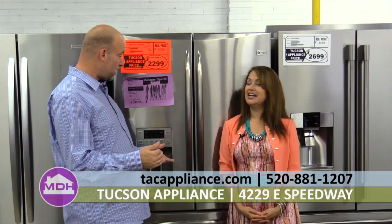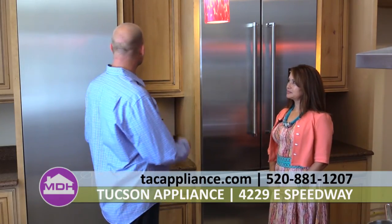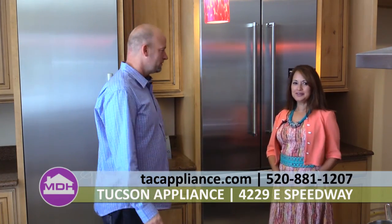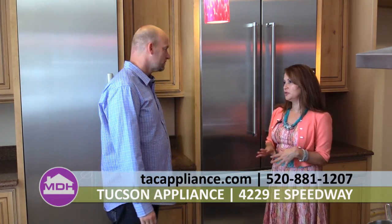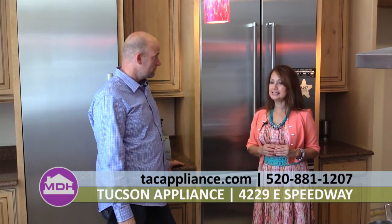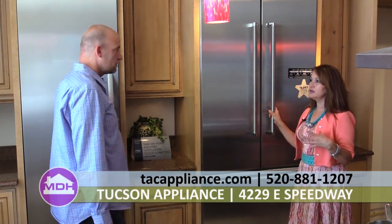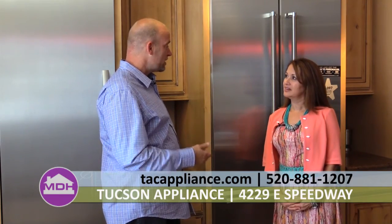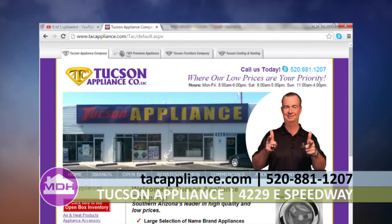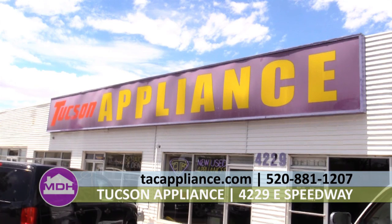You guys have a high-end part of your showroom as well, right? Where we're standing now is our Thermador vignette. We have different brands in different places of this showroom. Currently we're in the process of updating our Thermador and Bosch appliances, so all of our display items — this built-in French door refrigerator, this column next to you — we're putting these all on sale for very deep discounts, some up to 30 to 35 percent off. You can visit our website at tacappliance.com or come in and visit us at 4229 East Speedway Boulevard.